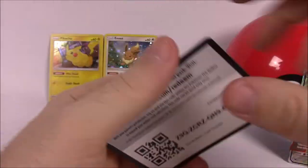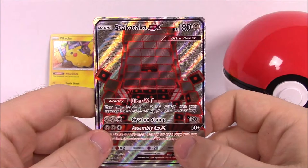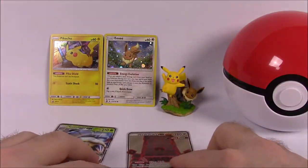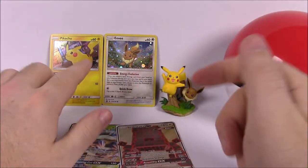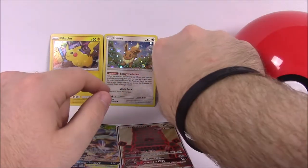Then a Nest Ball and a code — so that's it for the Pikachu and Eevee Pokeball set! From the card packs, we were lucky to pull a Stakataka GX and a Golisopod GX. From the actual collection itself, we got the promo Pikachu card and the alternate art Eevee card.